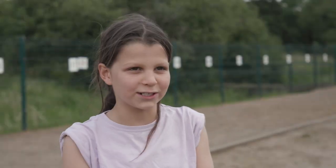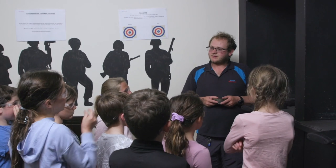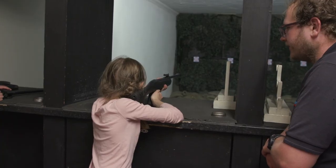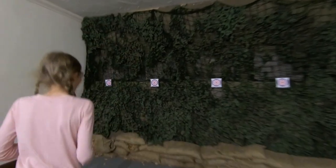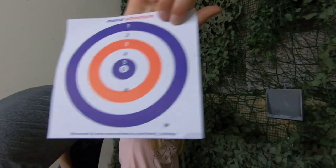We did rifle shooting, which was very fun. We had to hit the target. After we finished shooting we got our target and I had to look where we got it — my closest to six was four.